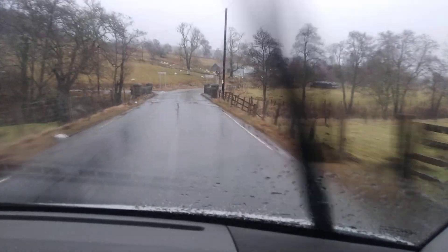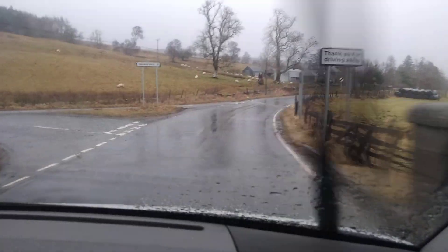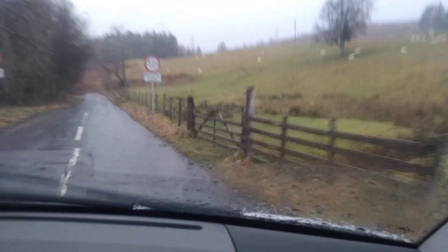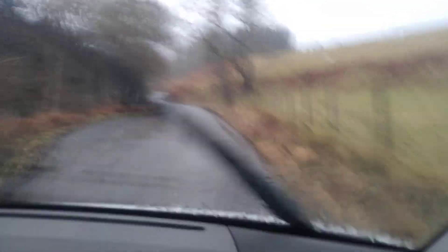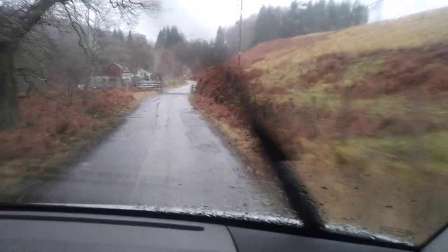This is lovely, this. We've got 70, 80 mile an hour winds. I'm heading North. Where I am at the moment, down by Perthway, we're about 45, 50 here. It's going to get bad, but I wanted to show you this road.